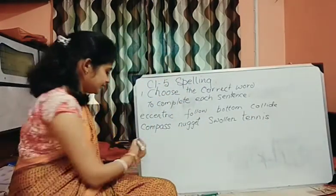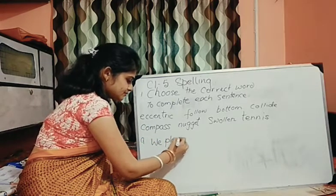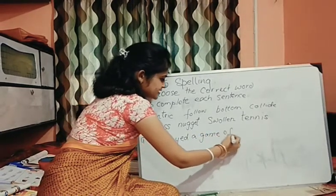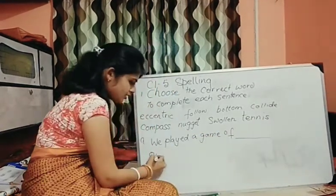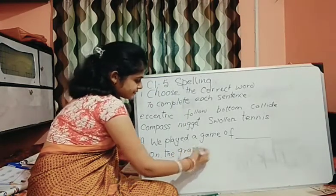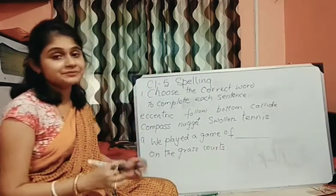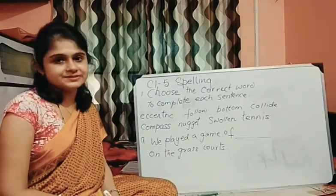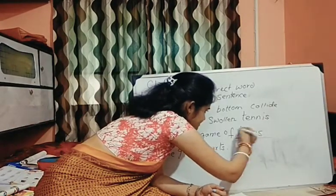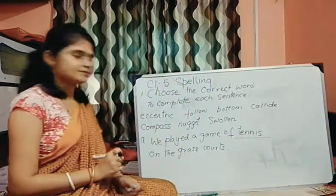Number 8: 'We played a game of dash on the grass courts.' What can be your answer? What can we play? We can write tennis — T-E-N-N-I-S. Tennis, done.